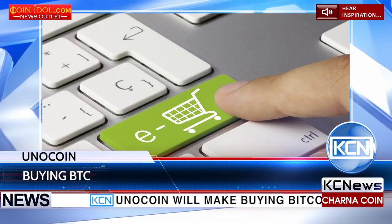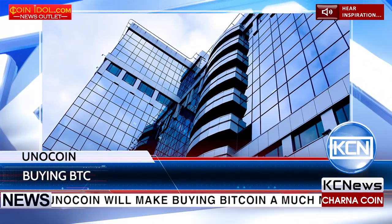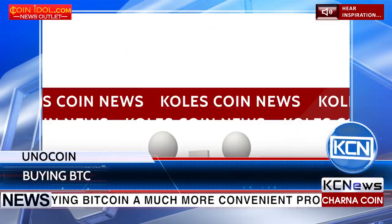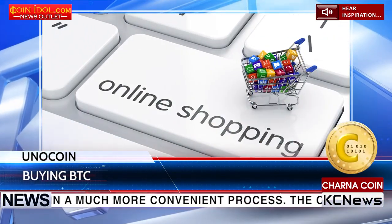Unicoin will make buying Bitcoin a much more convenient process. The company has partnered with an international payment processor PayUbiz to streamline the process of buying Bitcoin through internet banking.